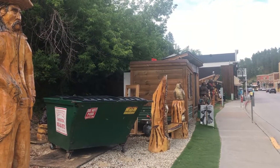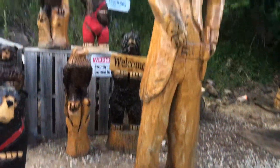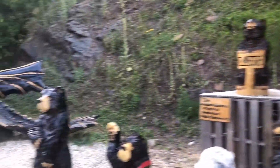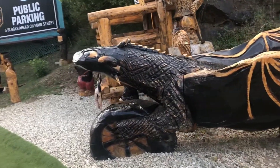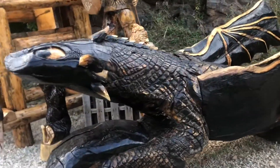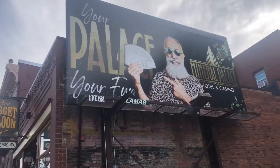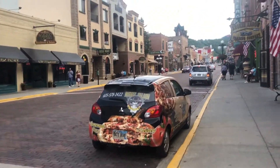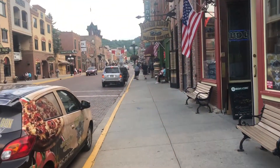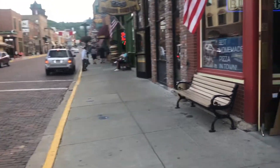Here in Deadwood they have some pretty cool wood carvings — of course Wild Bill, but one of the others I really like is the dragon from 'How to Train a Dragon.' Super cool. This is Deadwood in a nutshell: a mixture of tourism and history. I'm walking over to the cemetery right now to go see the grave of Wild Bill, which is going to be pretty cool.